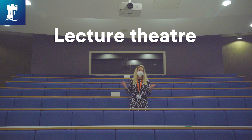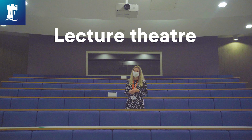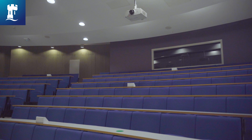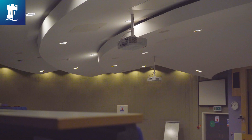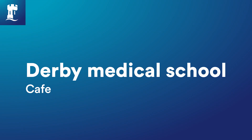We're now in the lecture theatre at Derby Medical School, which is used by graduate entry medical students for the first 18 months of their course, as well as medical physiology and therapeutics students and the foundation medicine programme. It has good access to power supplies to plug in your electronic devices during lectures, and a good supply of screens to ensure good visibility.